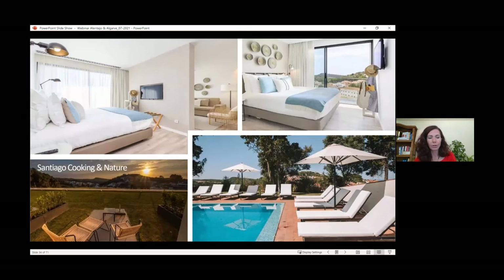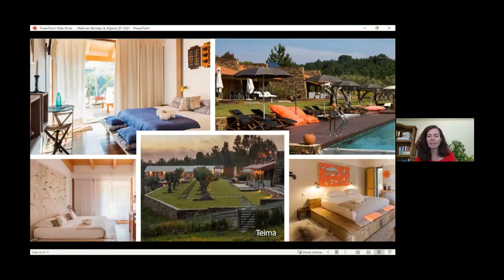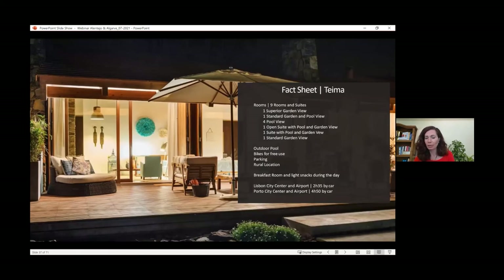Further along the coast is Santiago Cooking in Nature — a lovely property, a bit less expensive than the others previously mentioned, suitable for a more budget-conscious client but really beautiful, great location, close to a small town, with a lovely swimming pool, very relaxing, and a number of cooking workshops. It's also a small boutique-style property. Further down is a very traditional Alentejo stay — what we call rural tourism in the Alentejo. Located on a rural estate, it's called Teima, very beautiful with only nine rooms and suites, very exclusive, relaxing, and great for those wanting something different and more traditional.